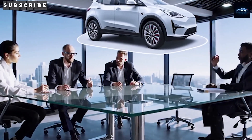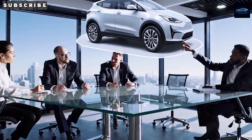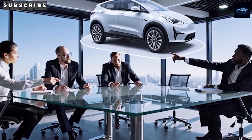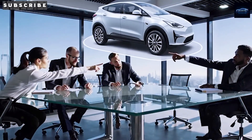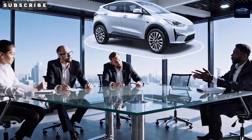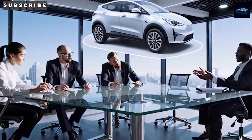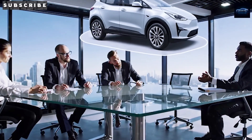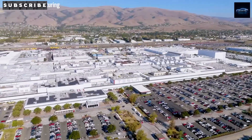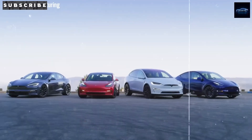Tesla's factories are already built for flexibility. They can switch over to sodium-ion batteries in a matter of weeks instead of months, keeping things moving quickly to keep up with demand. According to recent leaks, Tesla is planning a limited early-access launch of the Model 2 with sodium-ion batteries by mid-2026, with a full-scale release expected by the end of that year.